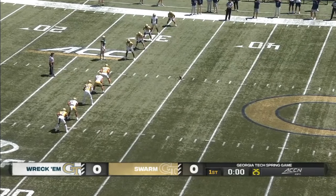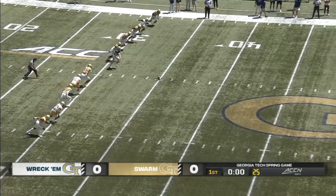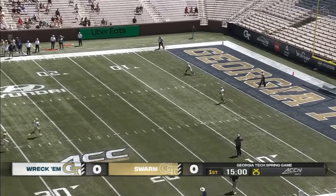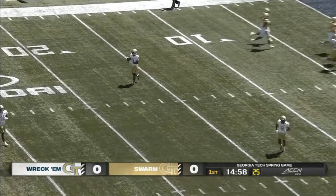For everyone on the roster, it's an opportunity to prove you can continue to have your job — but also an opportunity for someone else to prove they should have your job. Aiden Burr kicks off and it'll be a fair catch for every kickoff today on special teams, as Christian Leary makes the catch.